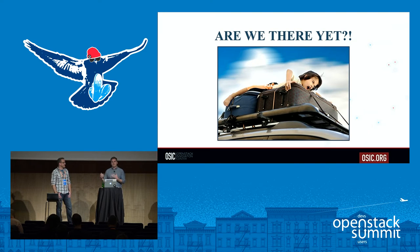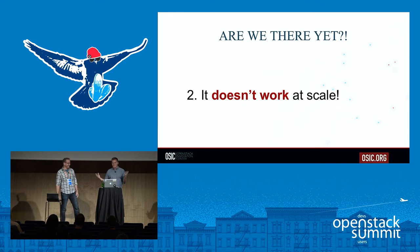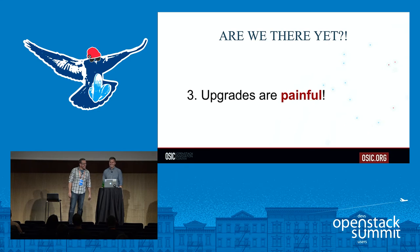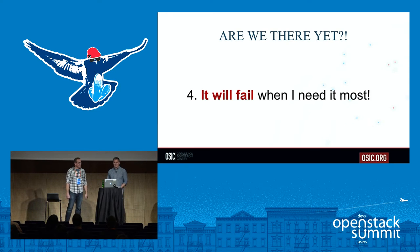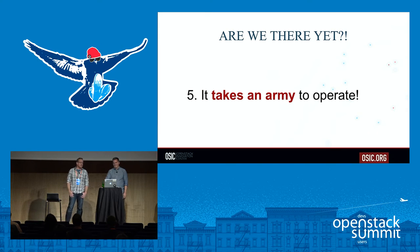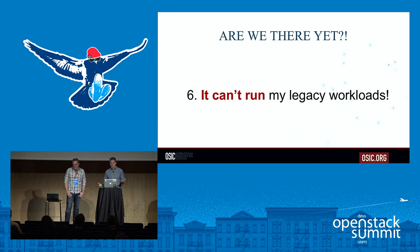Some of the questions asked about OpenStack have included: it's impossible to deploy, it just doesn't work at scale, upgrades are really painful, it's going to fail when I need it most, it takes an army — so many people to operate — and I can't even run my legacy workloads on this thing. Those are the types of things we hear from enterprise customers all the time.